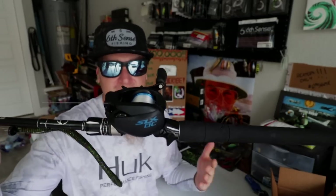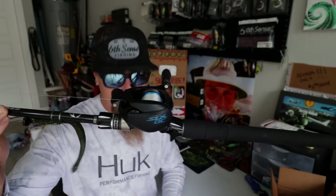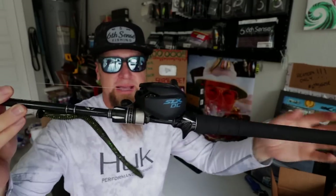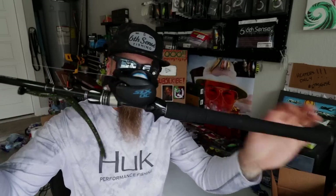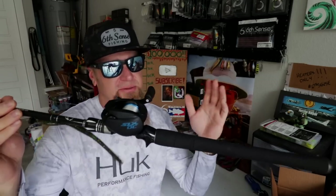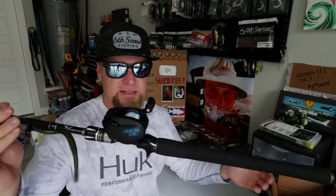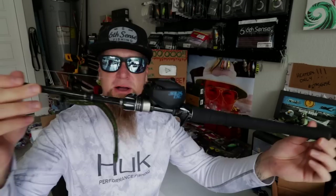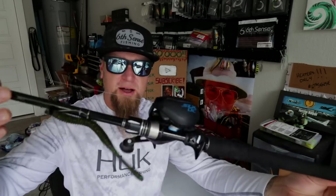A lot of the reels you're seeing are either seven or eight to one gear ratios — I like a fast gear ratio reel. The seven foot four inch medium heavy fast action Sensory series is probably the best all-around heater in the lineup. You can save 10% off every rod in this video as well as the baits at sixsensefishing.com with code JR10 at checkout — a great way to support the channel and save money at the same time.